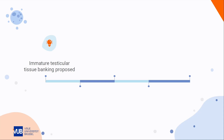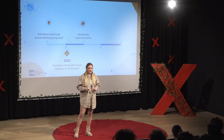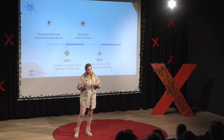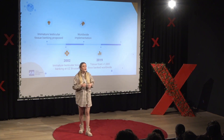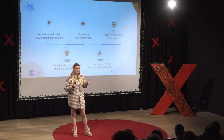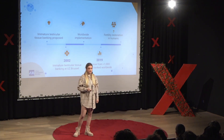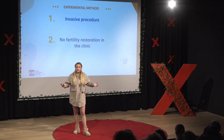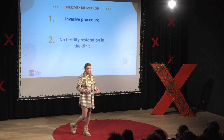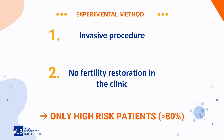Since researchers came up with this idea of testicular tissue banking, the first banking program was set up in 2002 at UZ Brussels. Since then, many fertility centers around the world have also started to implement this in their fertility clinics. A survey from 2019 showed that tissue from more than 1,000 boys was already banked in the context of fertility preservation. However, up to this day, none of these tissues have been used to restore the fertility of a patient. Because taking testicular tissue is an invasive procedure, and because these fertility restoration methods are not yet implemented in the clinic, we only include patients who are at high risk of becoming infertile — specifically, patients with a risk of more than 80% of becoming infertile due to their cancer treatment.